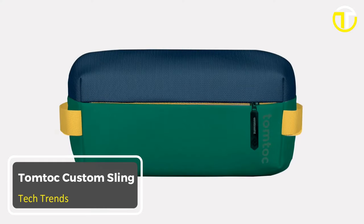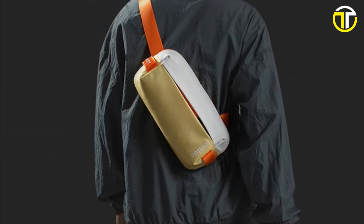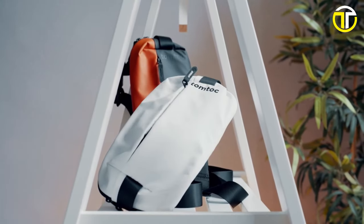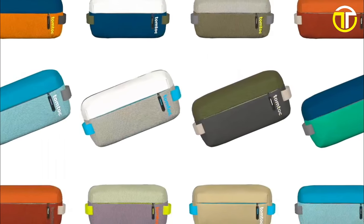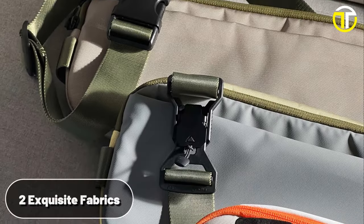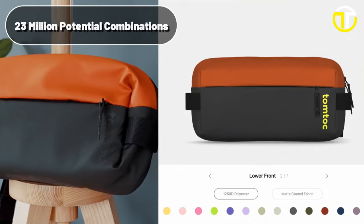Number 3: Tomtek Custom Sling. In an era where personal style becomes an extension of oneself, Tomtek steps in, championing the value of inspiration. The Tomtek Custom Sling is more than just a bag — it's a canvas waiting to be painted with your unique flair and taste. Delve deep into a universe of customization, where 25 vivid colors, 2 exquisite fabrics, and 7 adaptable modules converge. The result? A staggering 23 million potential combinations.